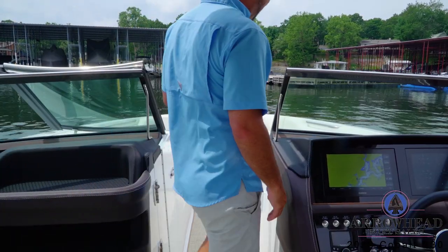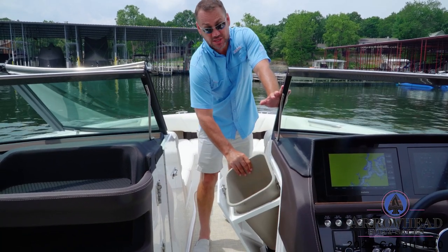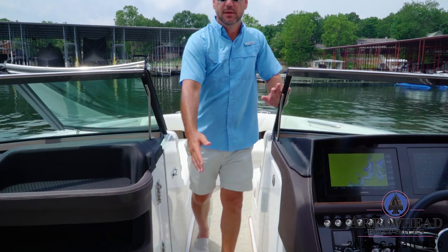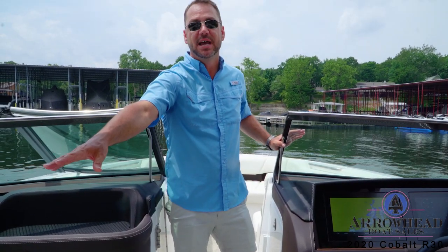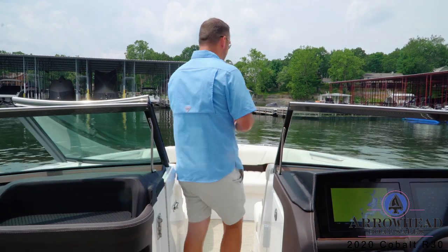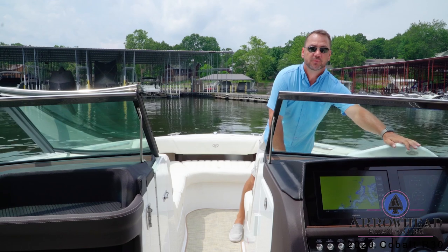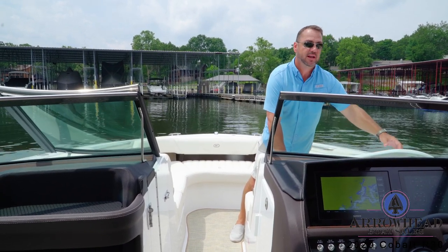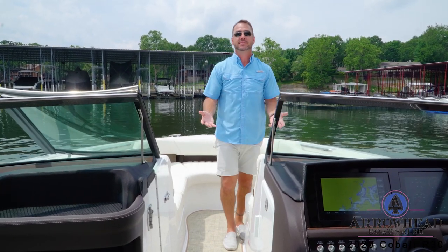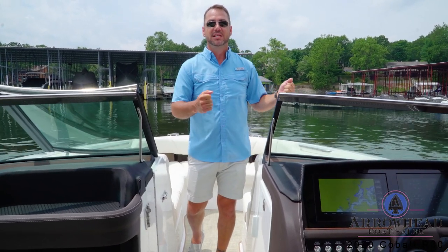Moving forward into the bow, it does have a walkthrough windshield with a built-in large trash can — or you can have an optional refrigerator that sits right there. There's also another trash can underneath the port side seat, so plenty of places to keep your drinks. On the starboard side there is very useful fender storage where you can keep a couple of fenders for quick and easy access — just reach in, grab a fender, grab a rope, and tie up to the dock.